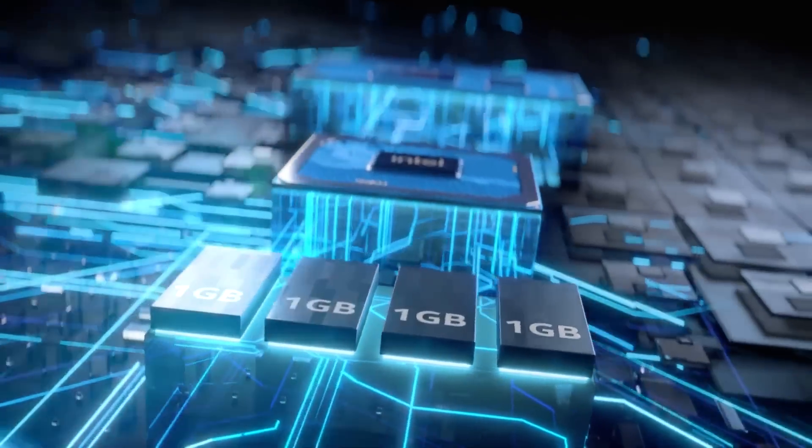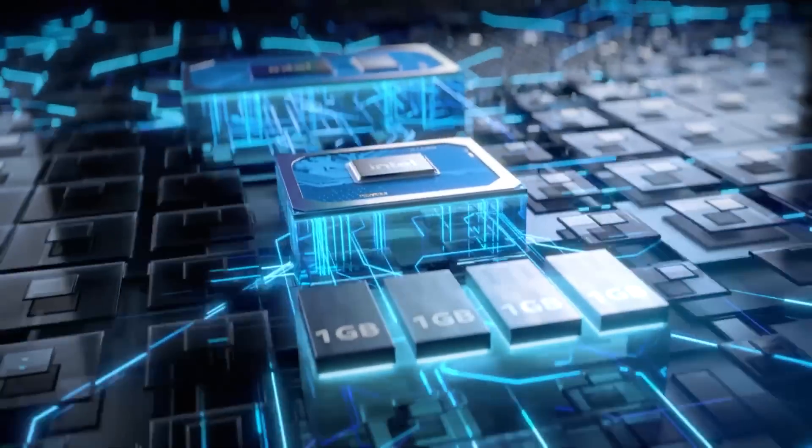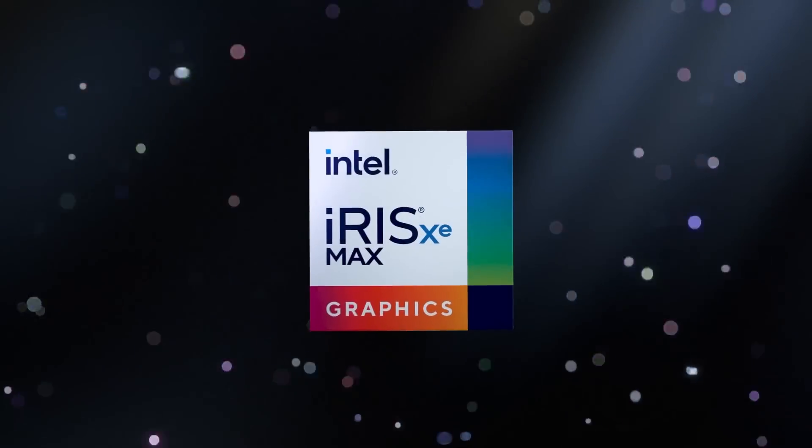We'll have to wait to see how this translates into higher-end products, but Intel could be quite competitive. Time, as always, will tell.